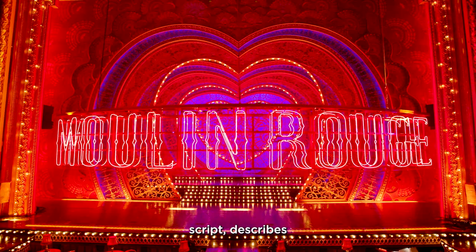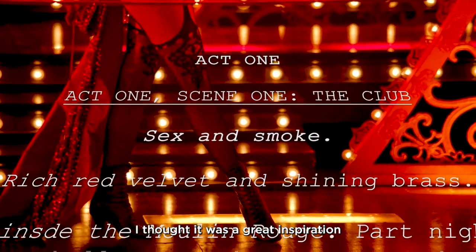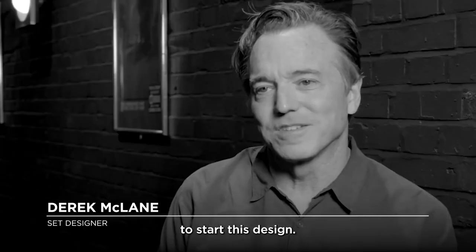John Logan in his script describes the club very simply: sex and smoke. I thought it was a great inspiration to start this design.